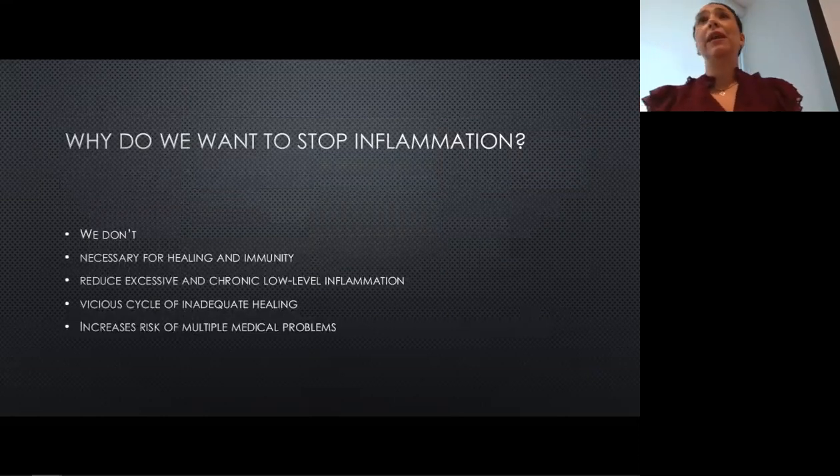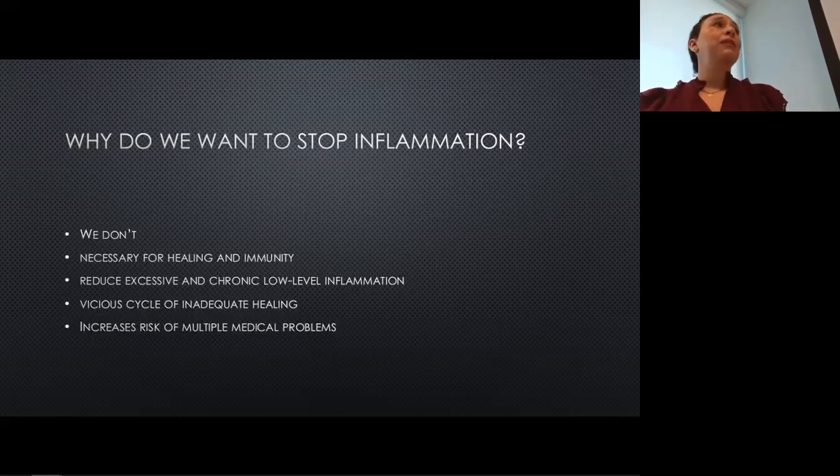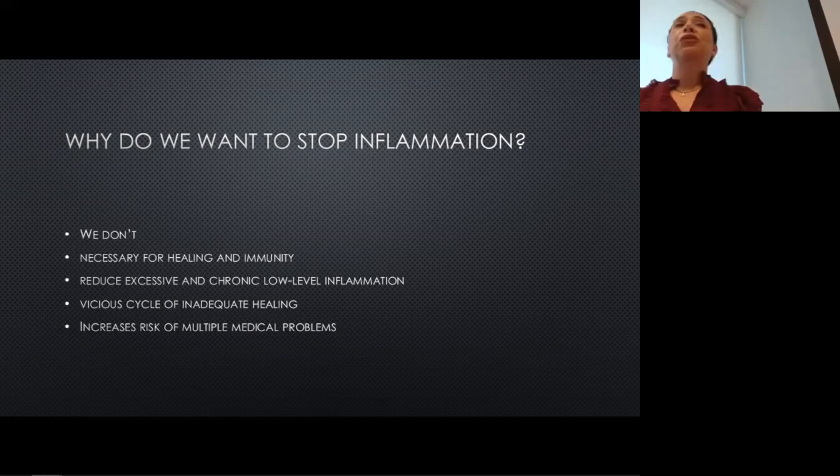So why do we want to stop inflammation? The truth is we don't want to stop all inflammation — it is a normal process we need. That's how we heal things and create immunity to certain infections. But we do want to stop the chronic, low-level inflammation going on under our radar. Because when we have that chronic inflammation, it's like we're constantly calling on these cells, these chemical mediators, and it snowballs. More of those things get called to the area — whether that be a coronary artery or something else — and that's where our medical problems start to increase.